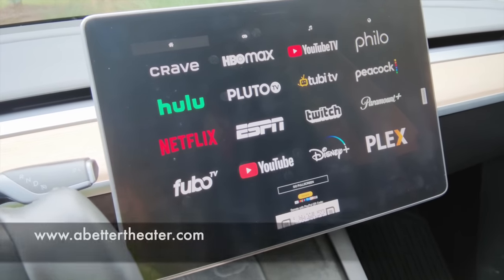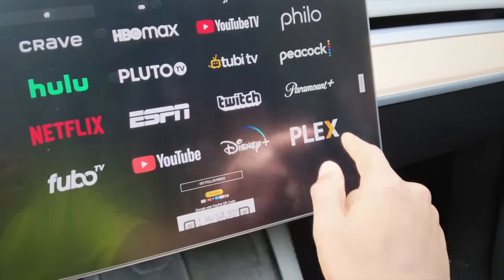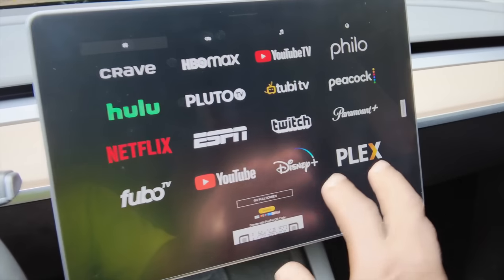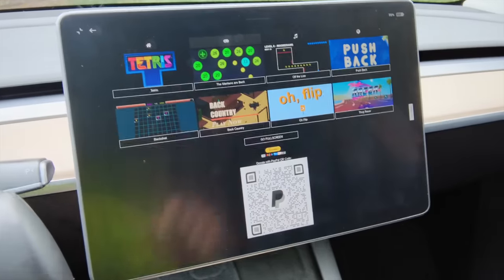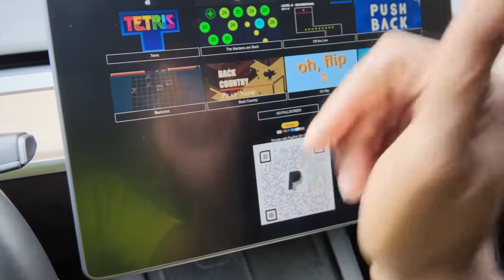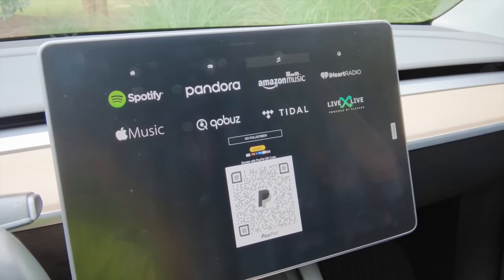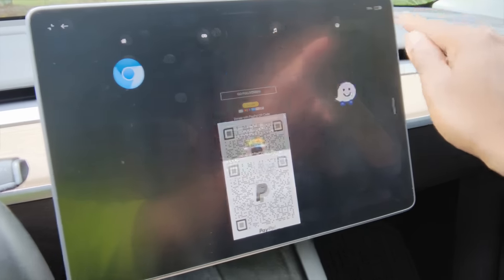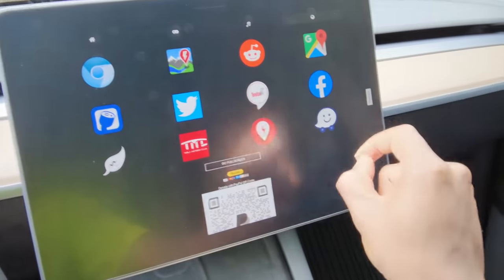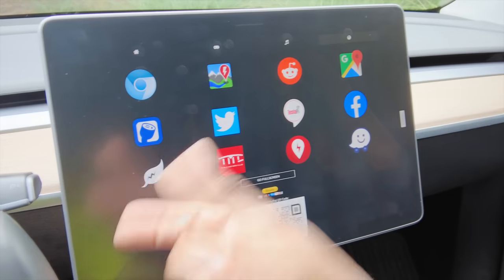There's a website called abettertheater.com and once you get there you have access to so many more things on your Tesla, and it works seamlessly. You get YouTube TV, HBO Max, Paramount, games that passengers can play even while you're driving, and expanded music options including Tidal, iHeartRadio, and Amazon Music. You can also run Waze right from your car, and it doesn't have to be full screen — you can still see your Tesla display at the same time.